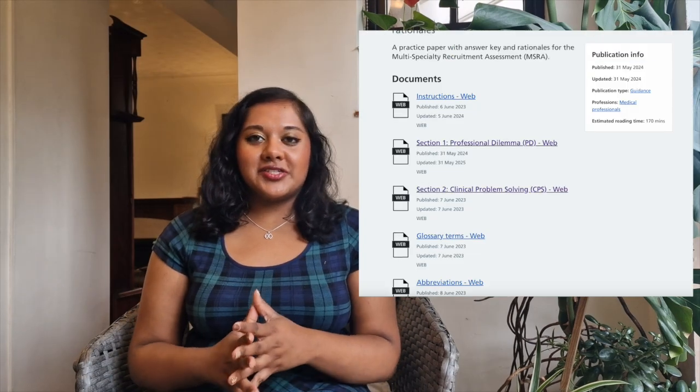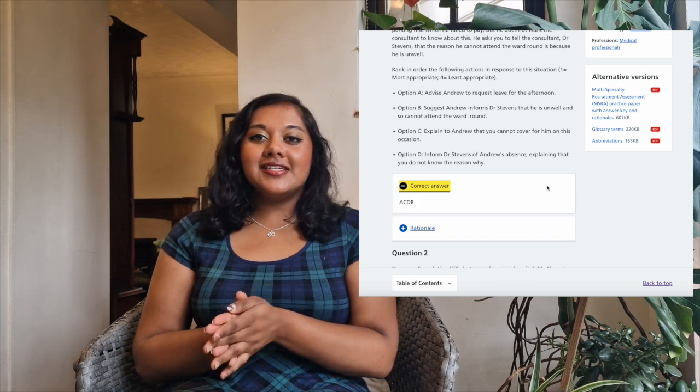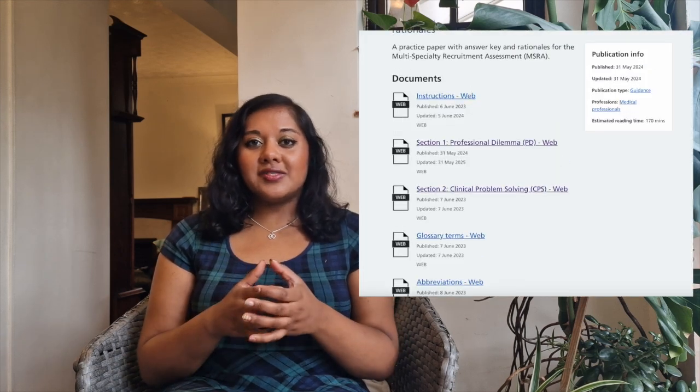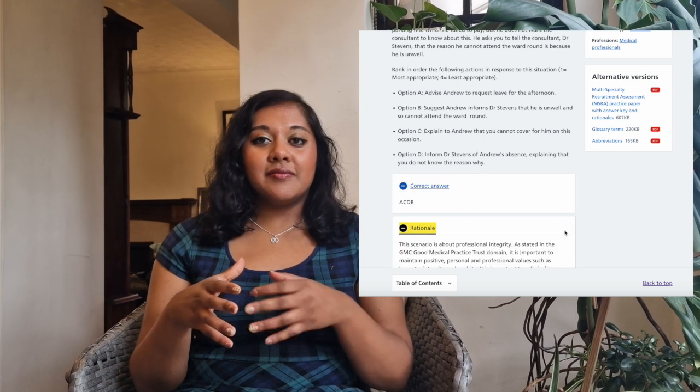Let's talk about the professional dilemmas section, which is much harder to revise for. I spent about 80 to 90 percent of my time on the clinical paper and 10 to 20 percent on the professional dilemmas paper. I don't regret this because those questions aren't really about knowledge — they're about understanding ethical principles, logic, and common sense. Most importantly, I used the official past paper and repeated it four times in the month before the exam.